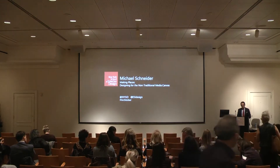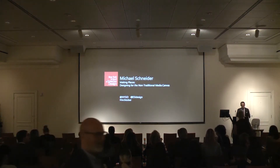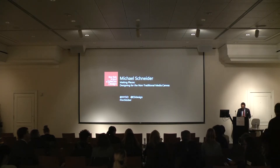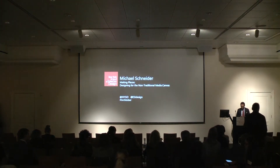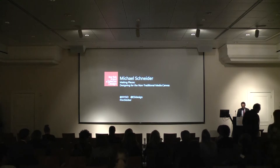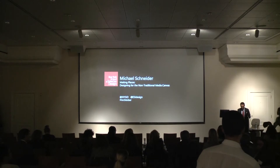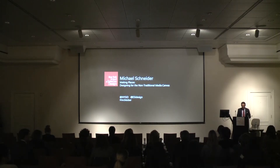Good evening, everybody. My name is David Sproles, and I'm the president of the New York School of Interior Design. I would like to welcome you this evening for a lecture called Making Places, Designing for the Non-Traditional Media Canvas. It is a pleasure to announce that tonight's program is presented in association with Arctober, New York's Architecture and Design Month.